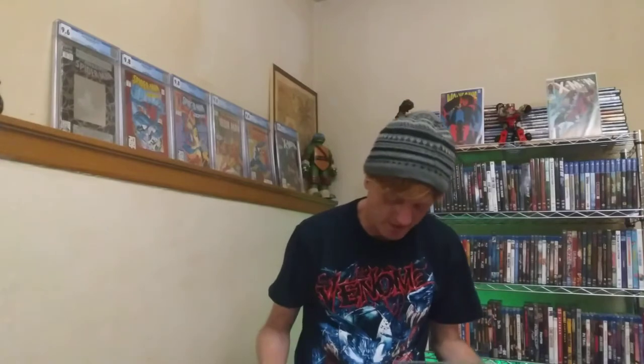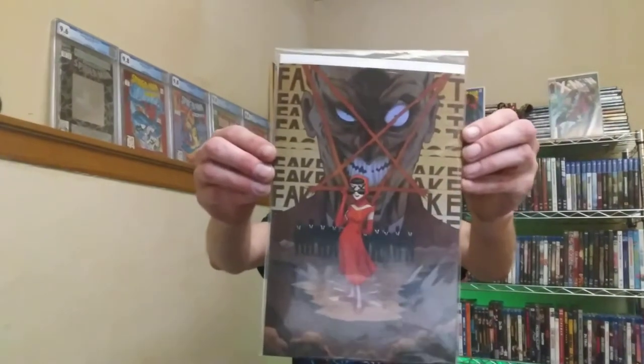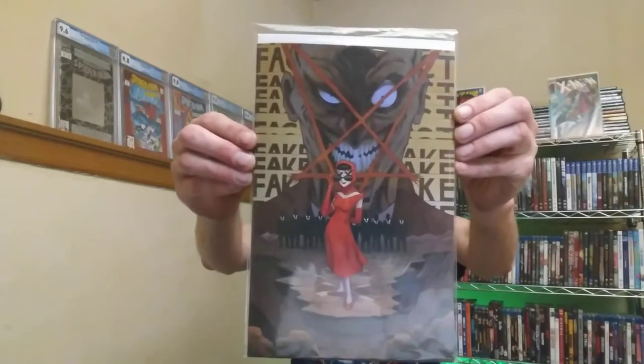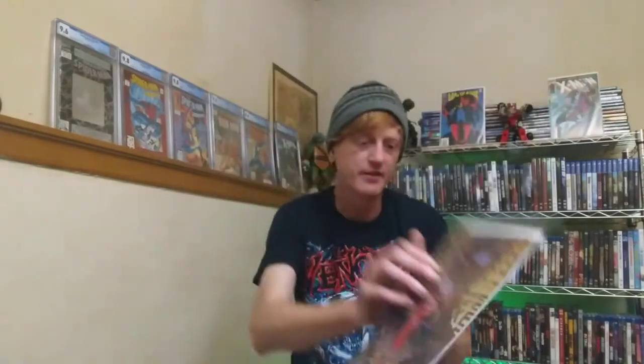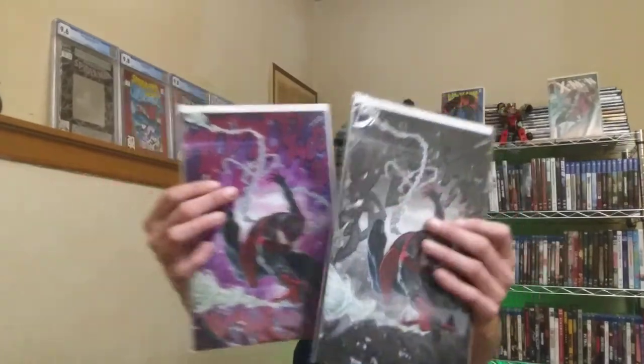There's also the Department of Truth number 10, limited to 500 copies, and this is number 47 out of 500, with art by Ryan G. Brown. As you can tell, this collector definitely liked Peach Momoko. There are also some virgin variants of Miles Morales that I still have yet to look up.